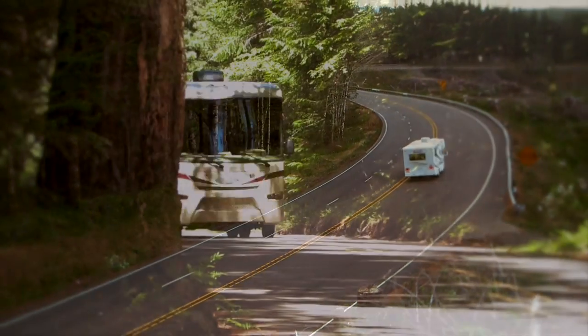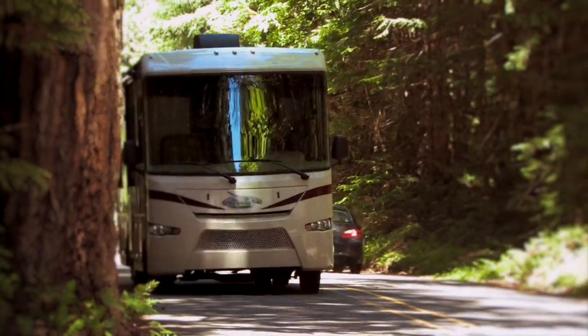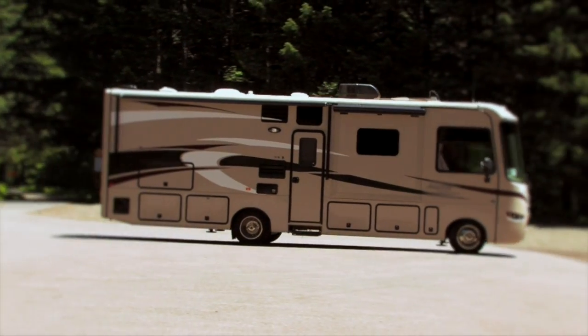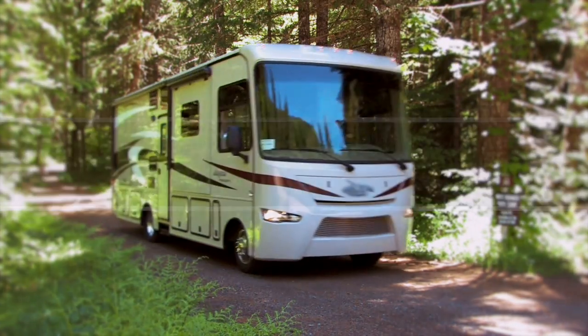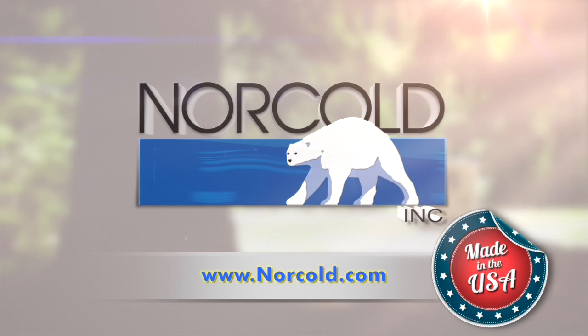At Norco, we realize that some of your favorite RV destinations are off-the-grid. Norco refrigerators are uniquely designed with that RV experience in mind — we call it Freedom Unplugged. To learn more about our Norco RV refrigerator line or to find a dealer near you, visit our website at Norco.com.